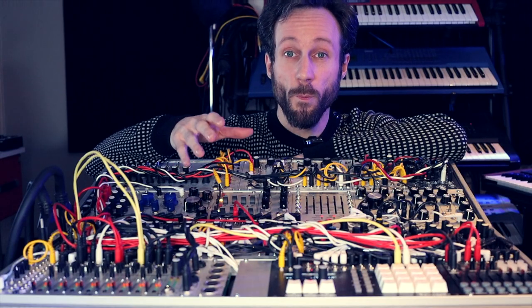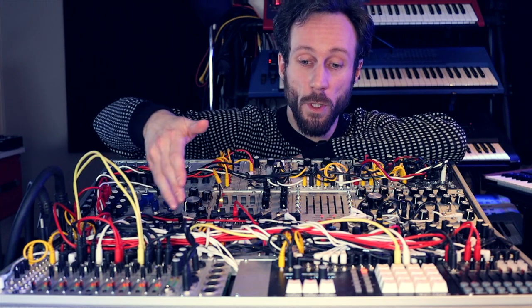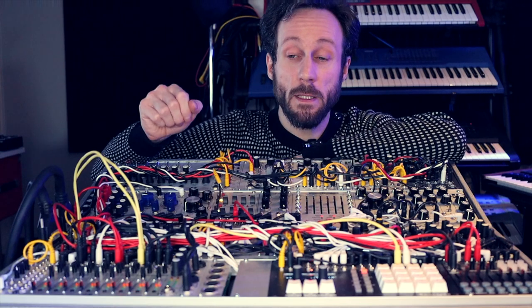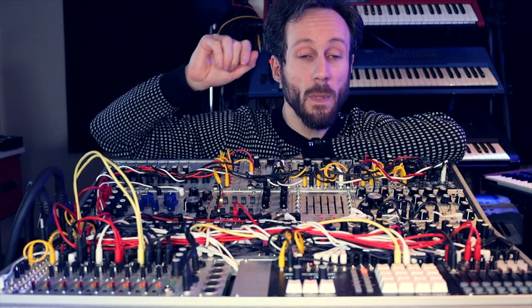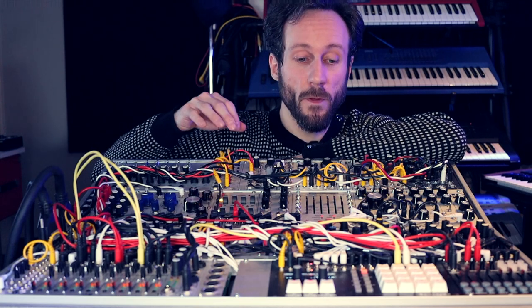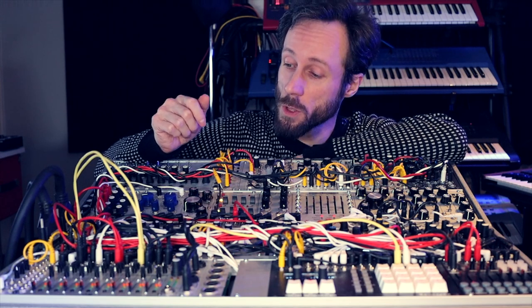Let's go back to my modular stuff. This is the performance modular — different modules from Hex Inverter, VPME.de, and from Erika Synths. There's a really nice sequencer over there, and the Malekko Voltage Block which modulates everything. I can record CVs to these Eurorack modules.